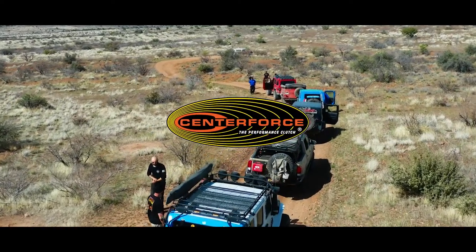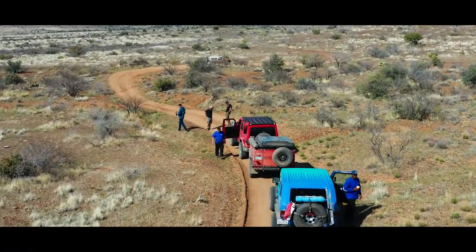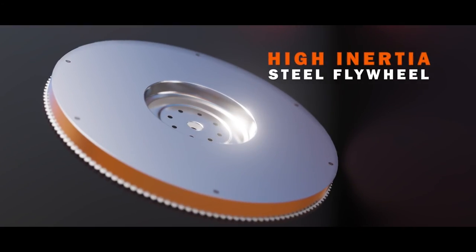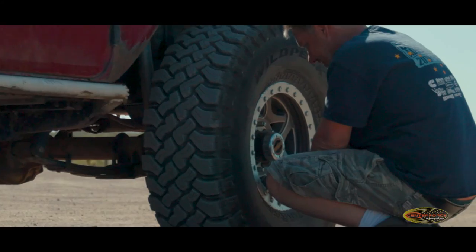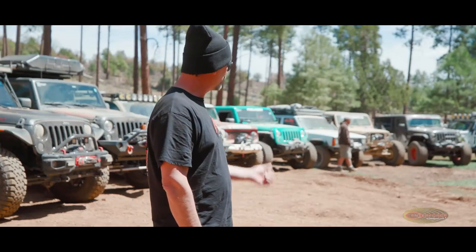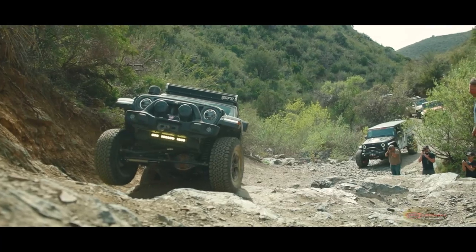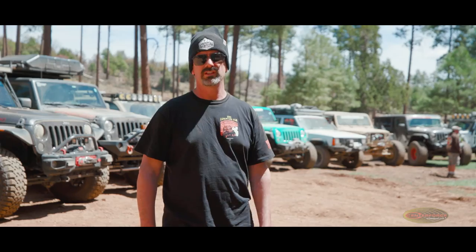We're hitting the trails today with manual transmission vehicles to get some R&D on different products we offer. Our high-inertia steel flywheel is one we've been really working on and focusing on to help these vehicles out on the trail. We have the Center Force 1, the Center Force 2, dual friction, and in one case a DFX. These guys are going to test our products and if there's any improvements we need to make, we'll find out today. Let's get in the rigs and hit the trail.